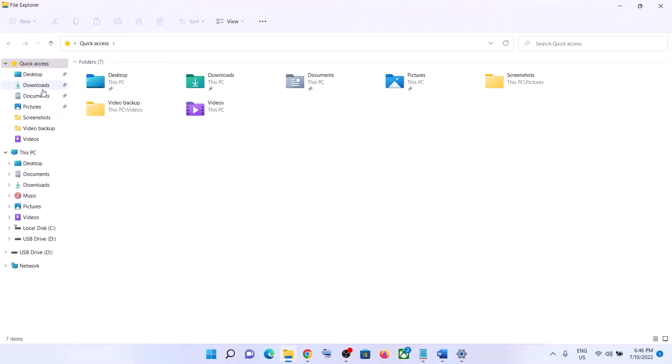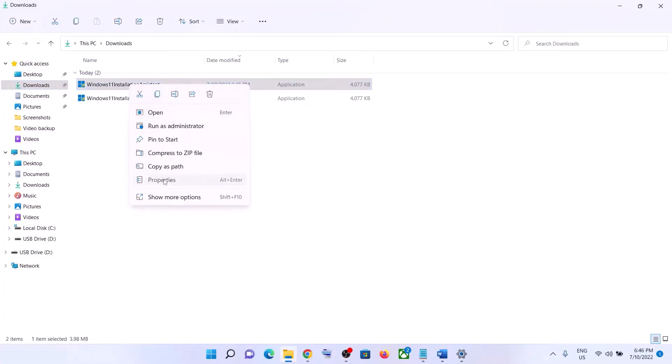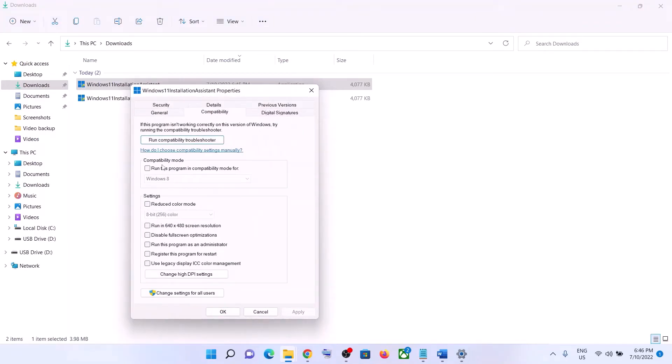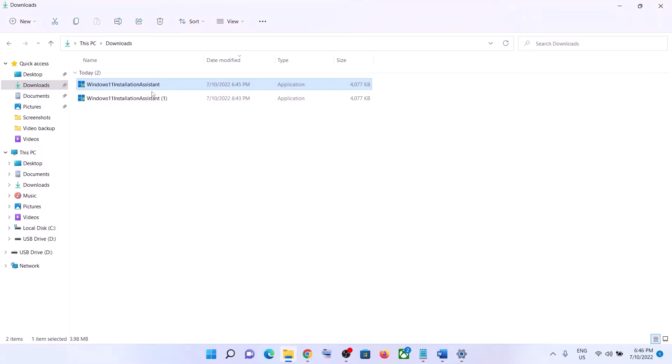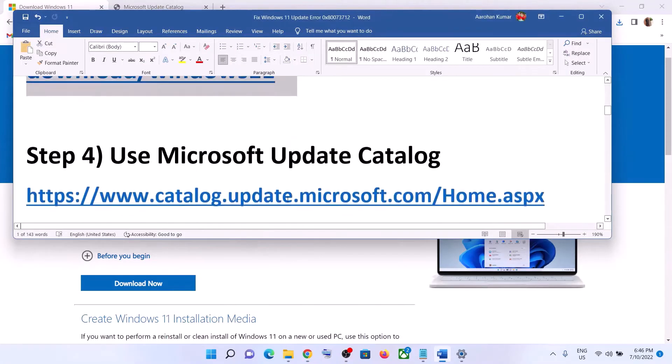If the Windows 11 Installation Assistant is not opening, go to the download location, go to Downloads, and make a right-click on Windows 11 Installation Assistant, then select Properties. Go to the Compatibility tab and put a check on the box which says 'Run this program in compatibility mode for,' and select Windows 7 from the list. Click Apply, click OK, then double-click to open it and update your Windows 11.